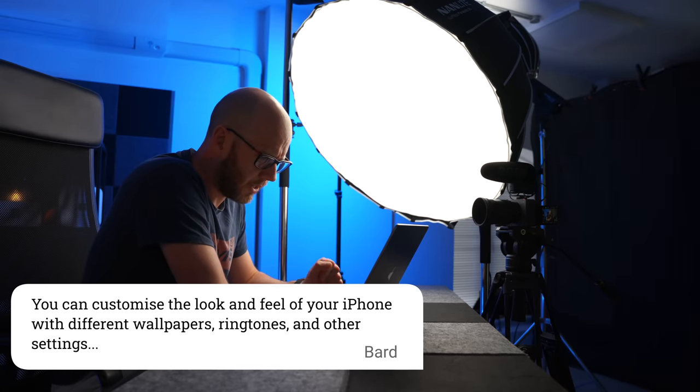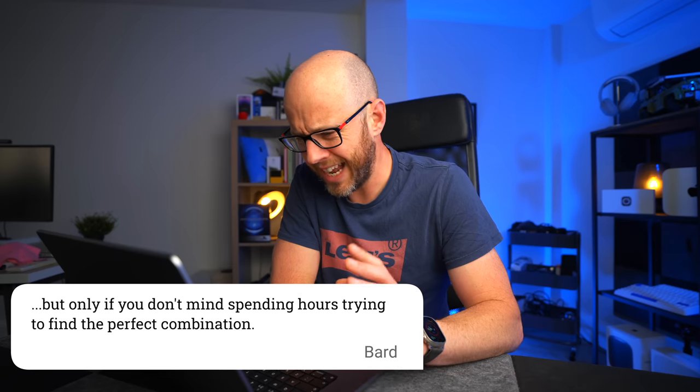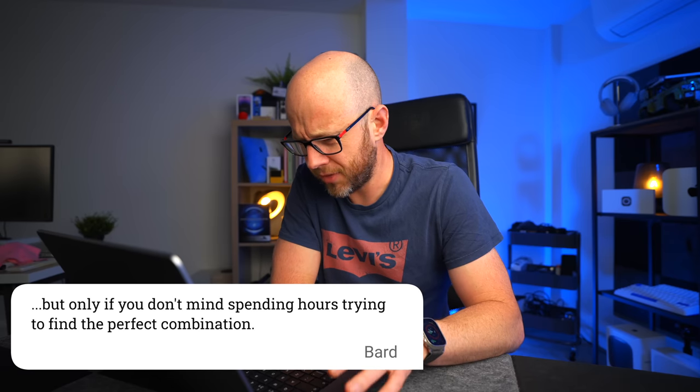Number six: you can customise the look and feel of your iPhone with different wallpapers, ringtones and other settings, but only if you don't mind spending hours trying to find the perfect combination. This might be shade thrown at the iPhone because, let's be honest, iOS versus Android — when it comes to customisation, Android has always been a step ahead with better wallpaper support and widgets. It's taken iOS quite a while to become more customisable.